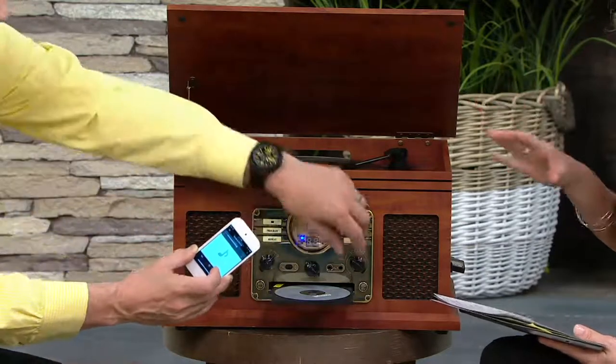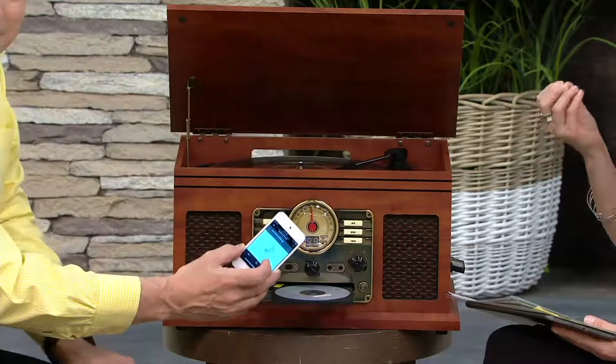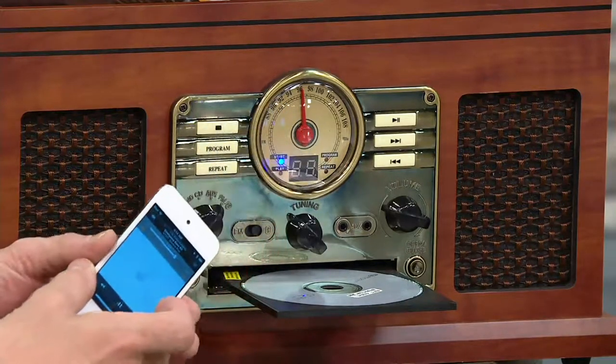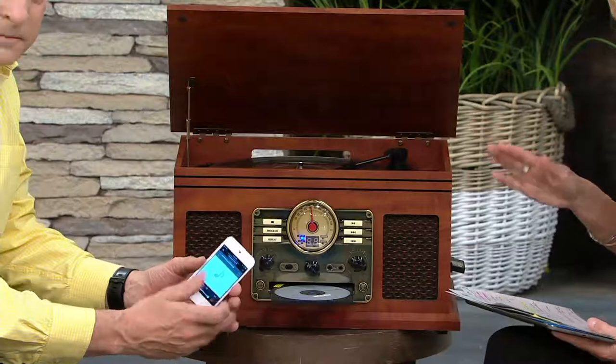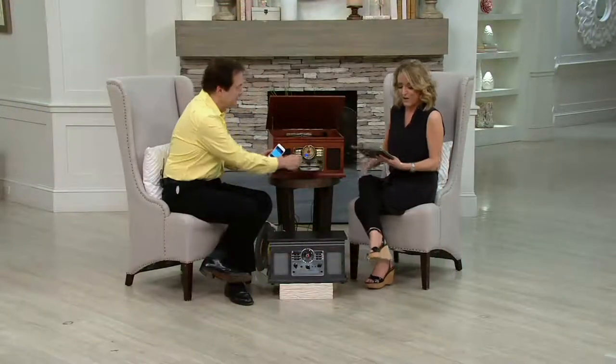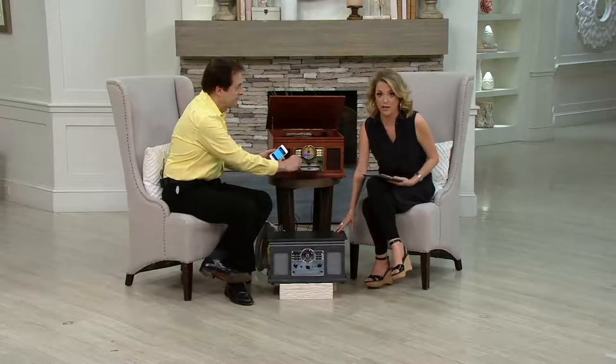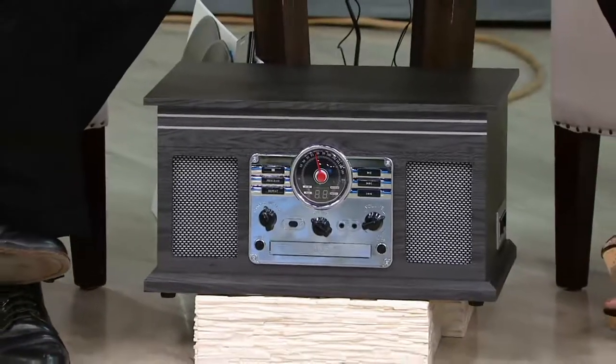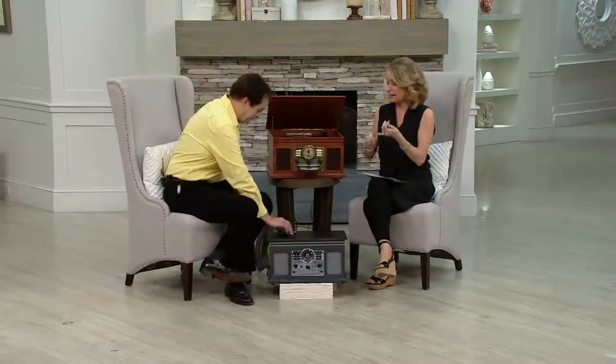This will do everything you need it to do — it will really play all the different forms of music you have from today, from yesterday, and tomorrow. Five easy payments of $13.99 gets this home. You can choose the mahogany or the graphite gray. I'm a Jersey girl — I have got Bruce Springsteen on cassette, on CD, and on vinyl, and I don't have any way anymore to play any of those. This is how you do it, whatever your favorite music is, and you're getting it home for five easy payments of less than $14.